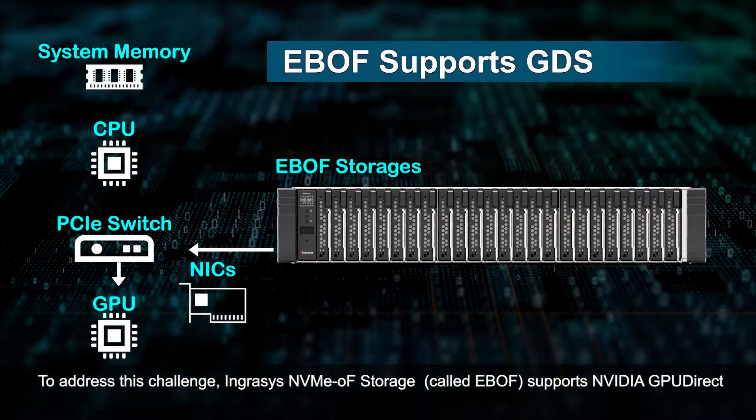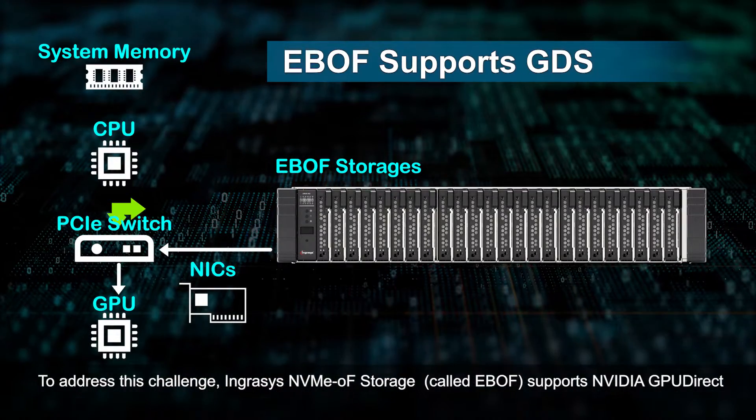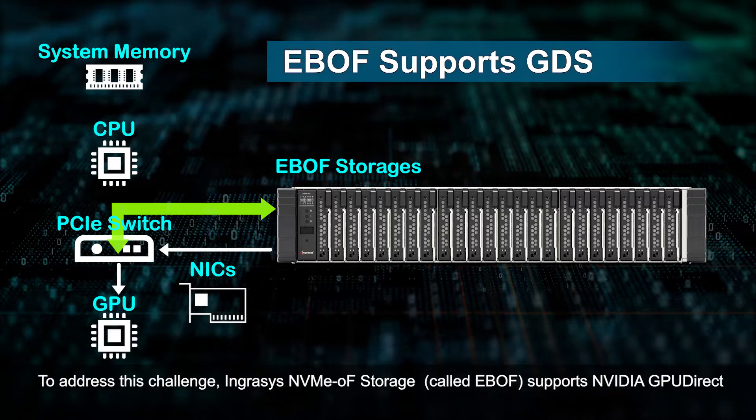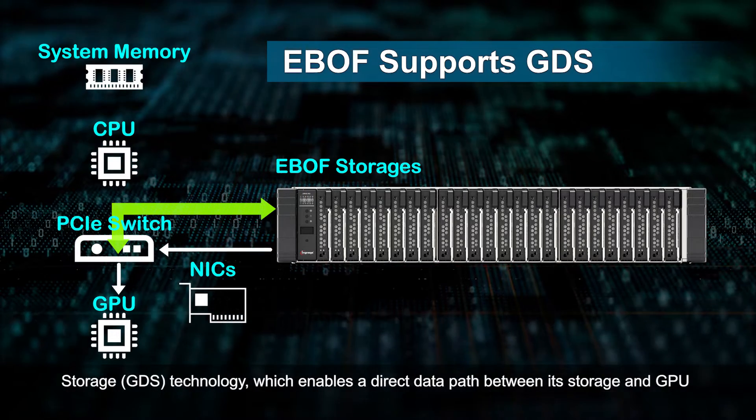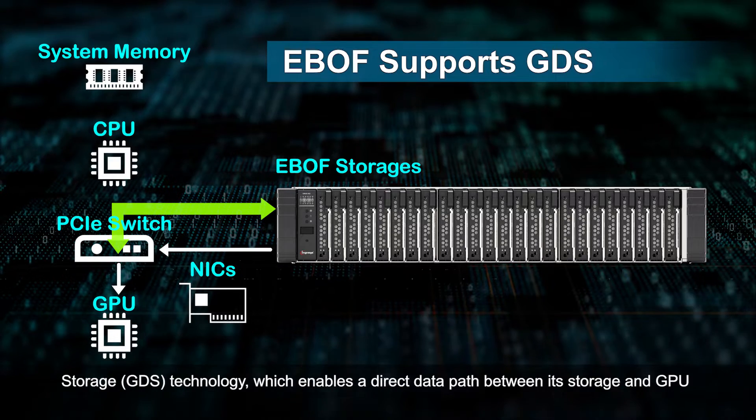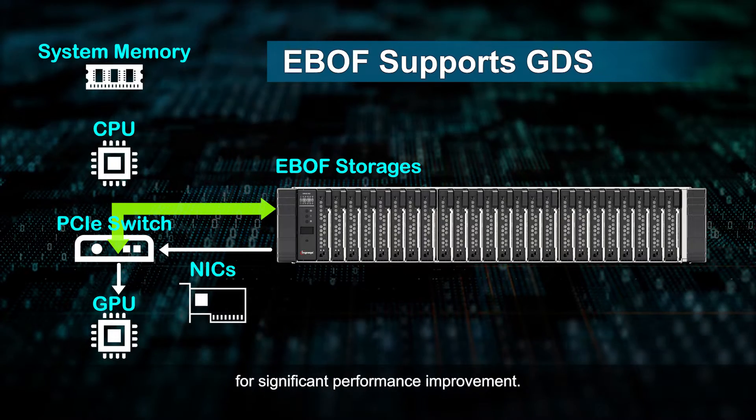To address this challenge, Ingressy's NVMeOF storage called eBuff supports NVIDIA GPU Direct Storage technology, which enables a direct data path between its storage and GPU for significant performance improvement.